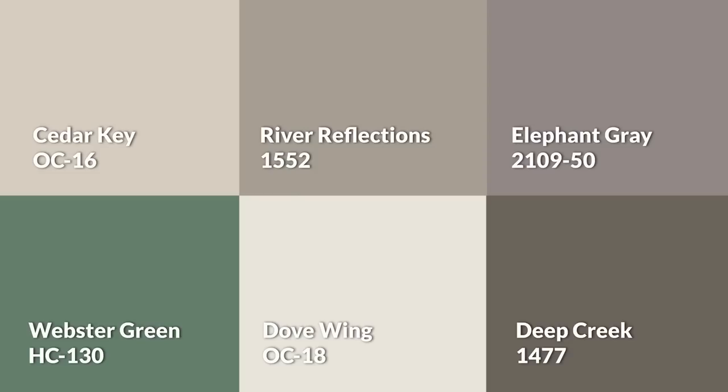Speaking of the other colors, here they are all together. Let me know what you think, and here's some more Benjamin Moore. I must be stopped.